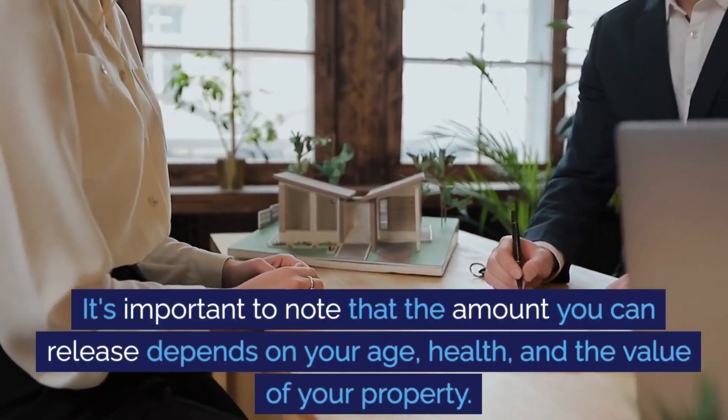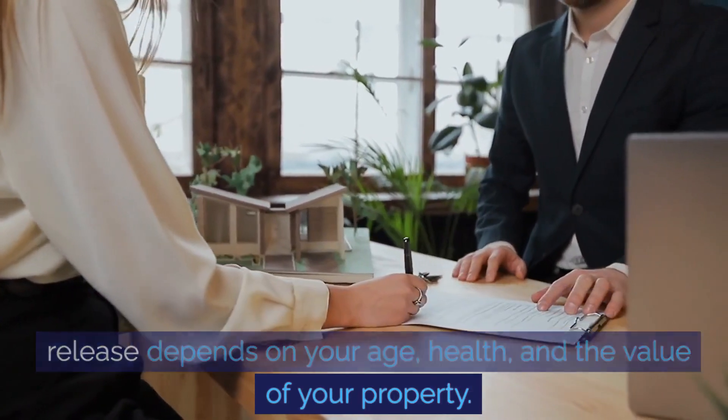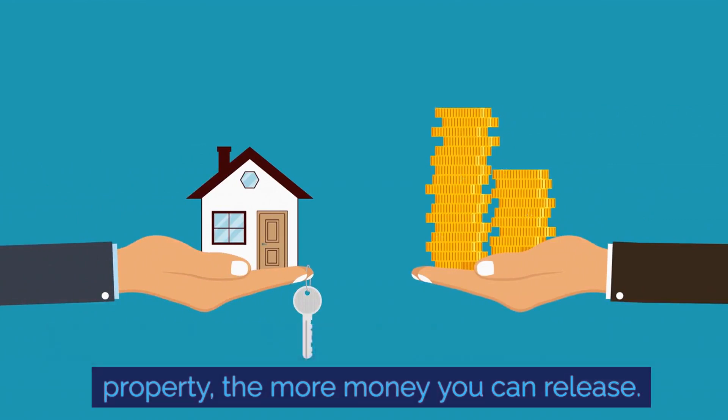It's important to note that the amount you can release depends on your age, health, and the value of your property. The older you are and the higher the value of your property, the more money you can release.